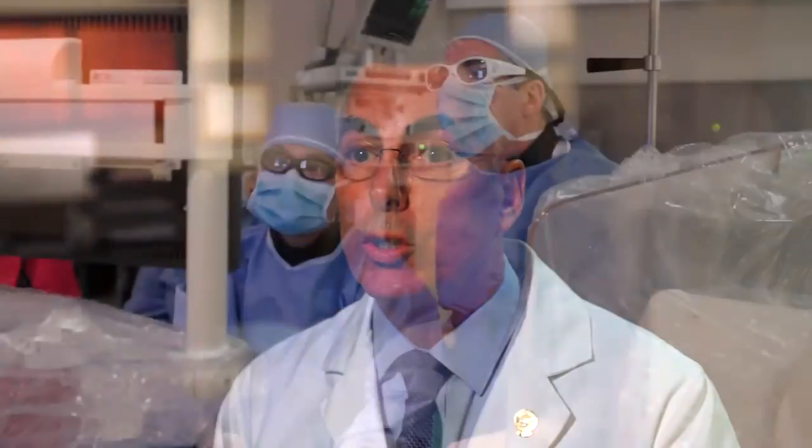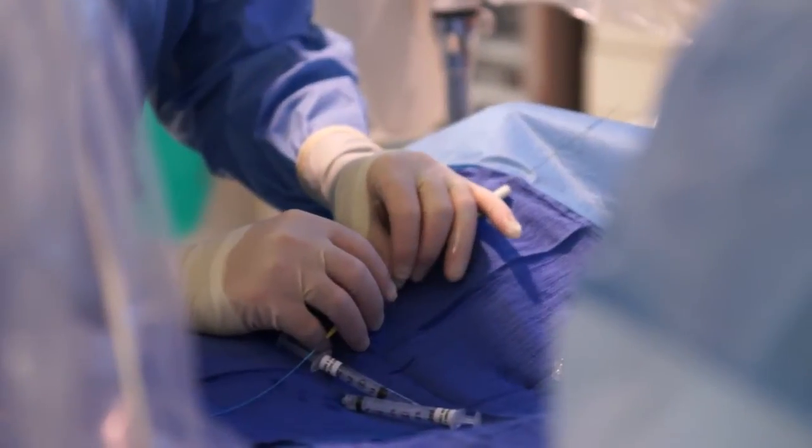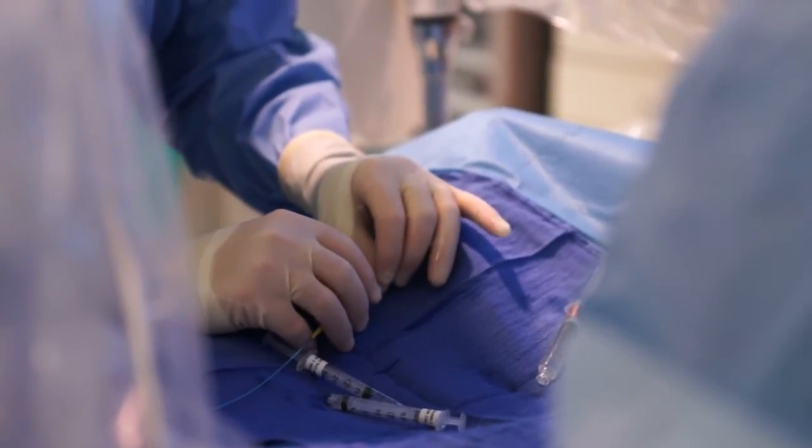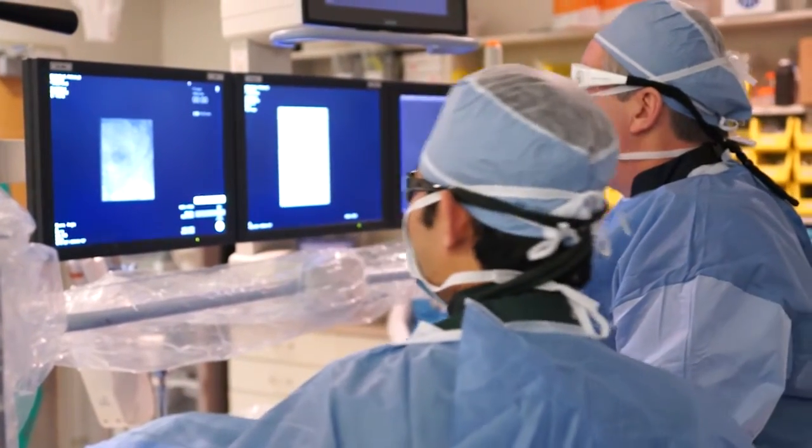I'm Dr. James Spies, Professor and Chair of the Department of Radiology at MedStar Georgetown University Hospital. I'm an interventional radiologist, which is a subspecialty of radiology that involves patient treatment. Interventional radiology is the marriage of imaging technologies that allow us to guide our procedures with minimally invasive techniques and devices. We're able to treat a very wide range of clinical conditions, and the patients have more rapid recovery, less pain, and generally these are safer than the corresponding surgical procedure.